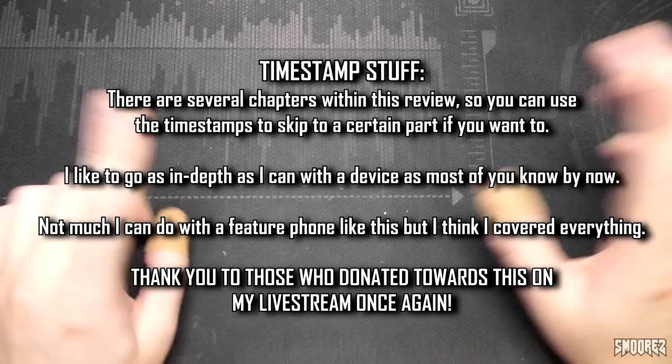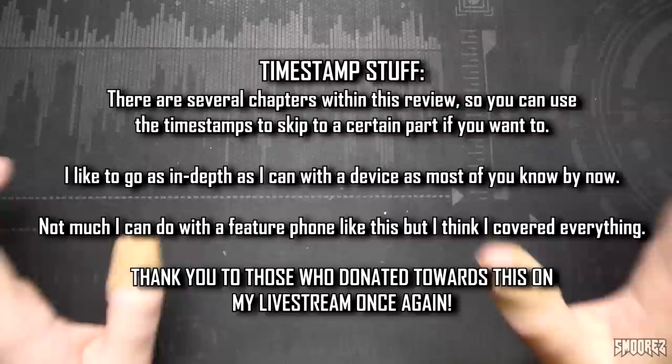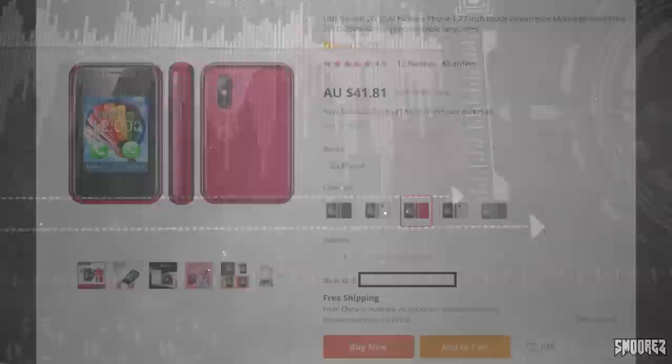We'll go through the listing as well as some pictures and then I'll show you the actual phone. But first, just let you know that timestamps are in the description below so you can skip to wherever you want to. If you want to skip past the advertising and all that sort of stuff, feel free — that's why they're there.